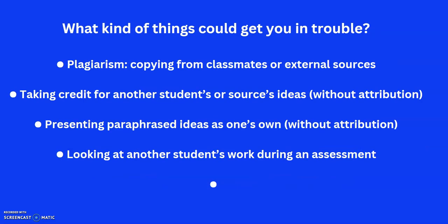Plagiarism is really just copying — it's a fancy word for copying. It usually happens with external sources: taking credit for somebody else's ideas, often copying and pasting things from online and pretending they're yours. Paraphrasing ideas — taking somebody's ideas, putting them into your work, changing a few words here or there without saying where it came from — that's basically passing off the work as your own. And looking at another student's work during an assessment is obviously not allowed.